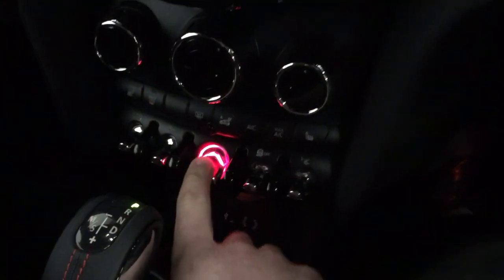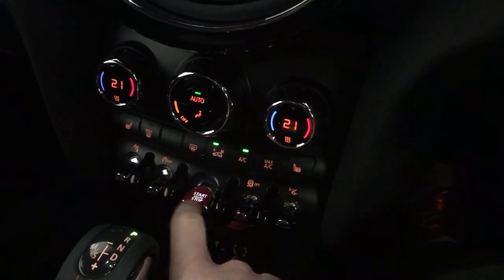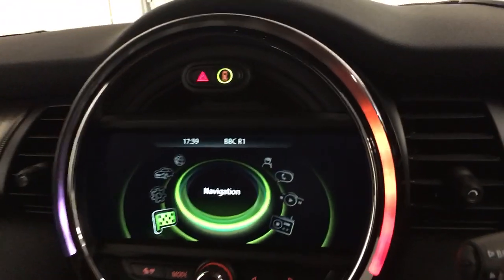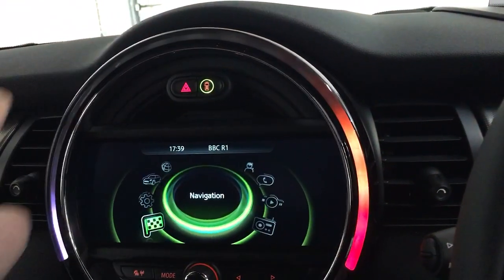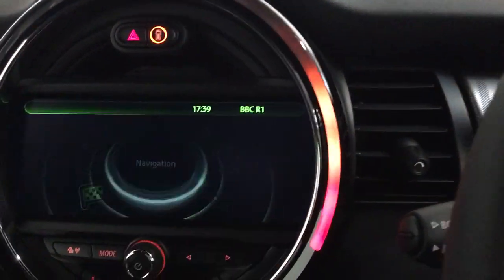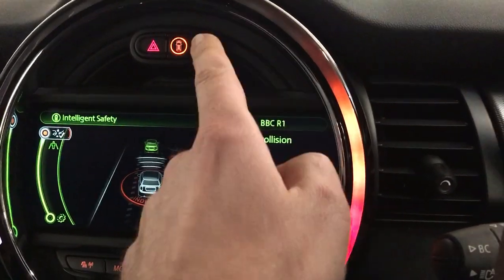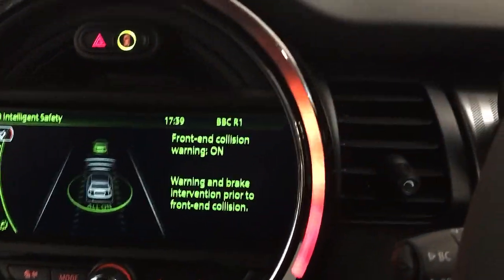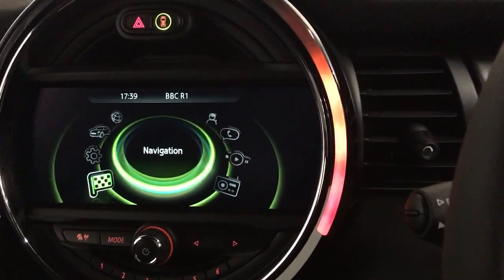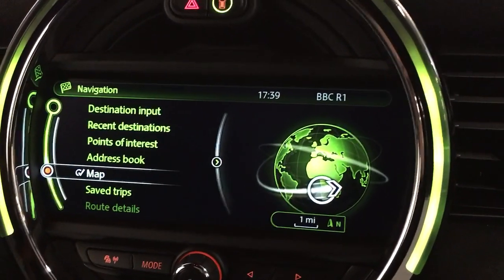This car benefits from keyless start. It's got the sports auto gearbox and it's got the Mini Excite Pack, which gives you the multi-coloured light display. It's got the collision warning, and also has navigation — it's a wider screen XCel navigation.